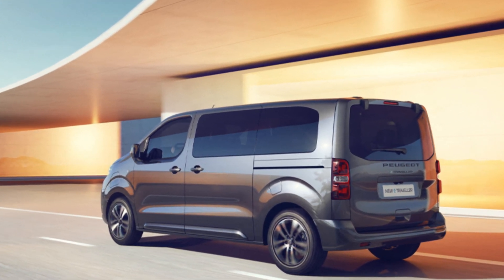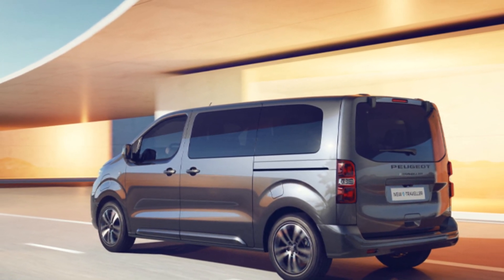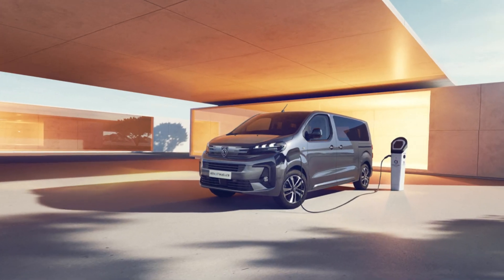You can recognize the new Peugeot e-Traveller by its refreshed front, with redesigned headlights, bumper, and grille.